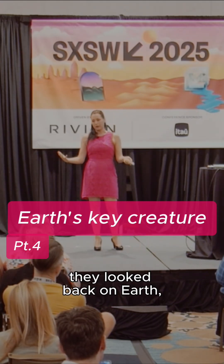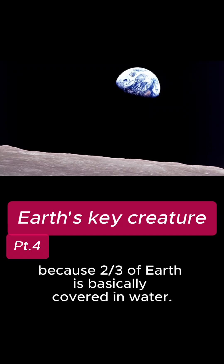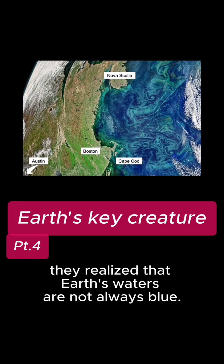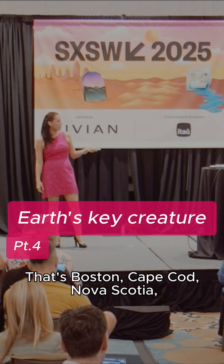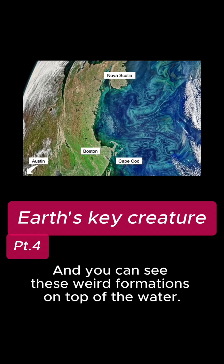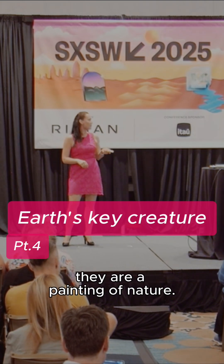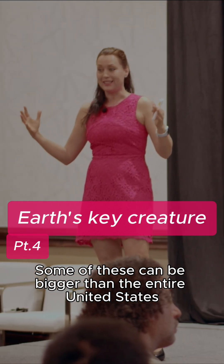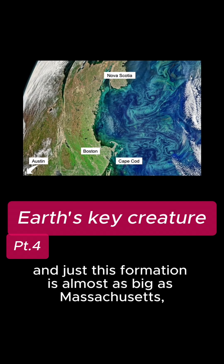So when the first astronauts went to space, they looked back on Earth and they saw that Earth is blue, which wasn't too shocking, because two-thirds of Earth is basically covered in water. But when they took a closer look, they realized that Earth's waters are not always blue. There are these weird formations on top of the waters. This is an image of Northeast USA — that's Boston, Cape Cod, Nova Scotia, and Austin is down there to the south. You can see these weird formations on top of the water. They kind of look like a Van Gogh painting, but obviously they are not. They are a painting of nature, and these are obviously phytoplankton formations. Some of these can be bigger than the entire United States, and when you see it from space they are clearly huge — Boston is a tiny dot over here, and just this formation is almost as big as Massachusetts, if not bigger.